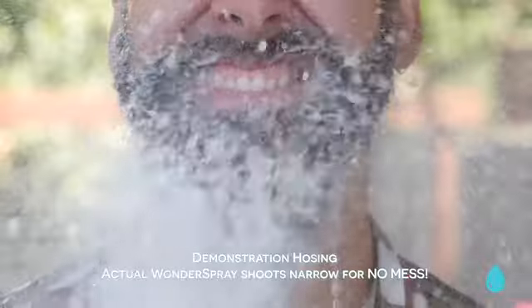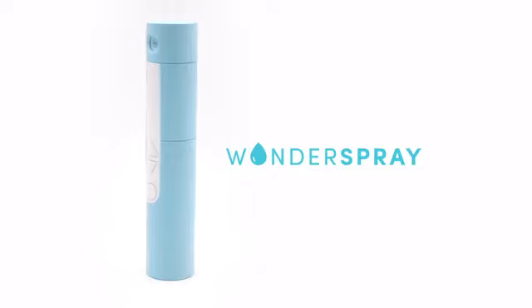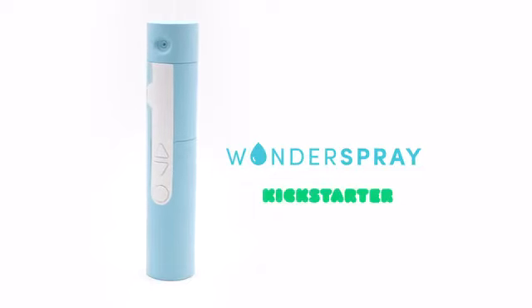Why? It makes getting a dainty derriere as easy as washing cake off your face. It's time for you to experience the wonder of Wonder Spray. Support our campaign today.